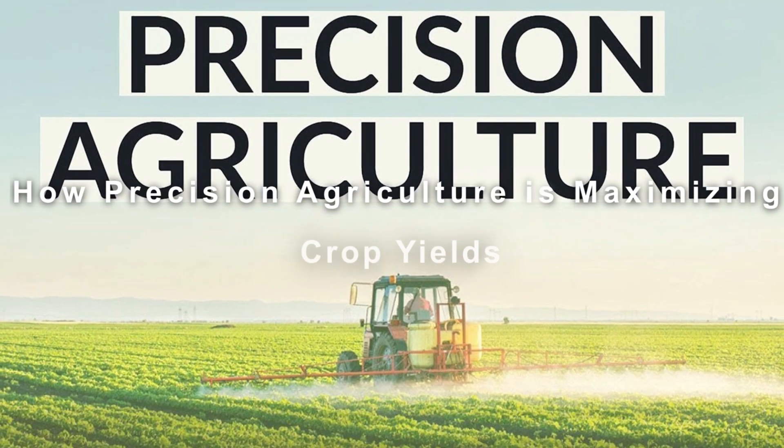In this video, we are going to talk about how precision agriculture is maximizing crop yields.